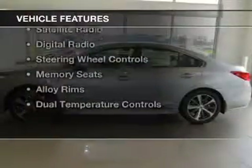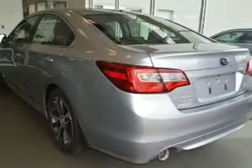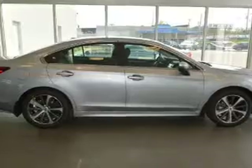The features include leather seats, heated seats, blind spot sensors, Bluetooth connectivity, satellite radio, digital radio, steering wheel controls, memory seats, alloy rims, and dual temperature controls.